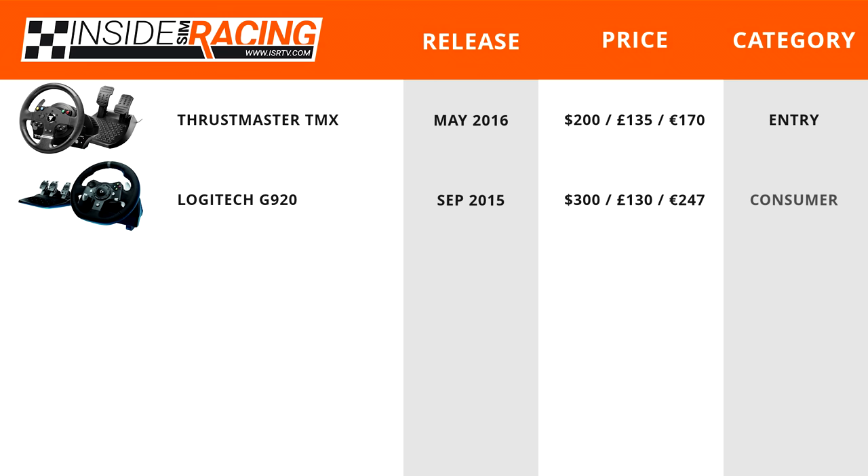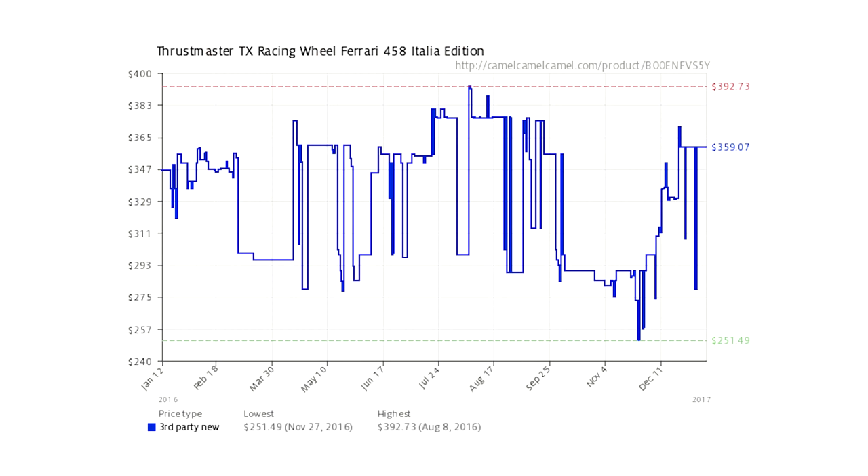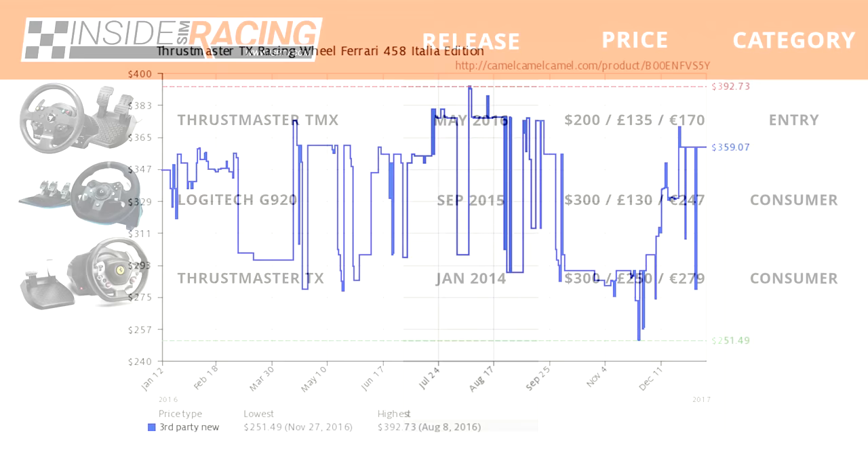Next is the Thrustmaster TX, released in January 2014, also retailing for about $300, £250, or €279. Like the G920, it has seen major price fluctuations but has steadied around $300–$350, making it a consumer-level wheel. There are also other TX flavors worth noting.